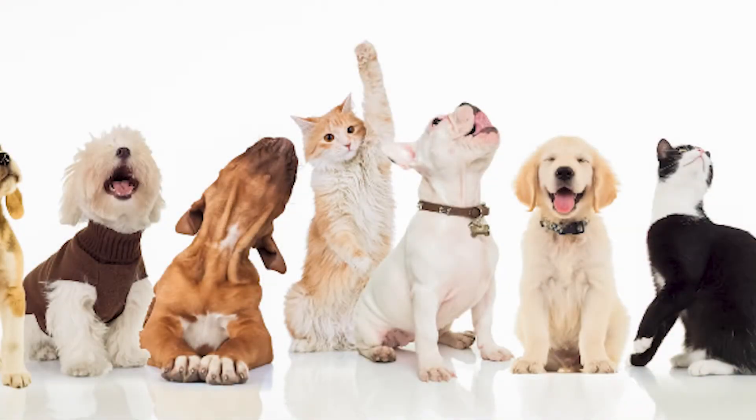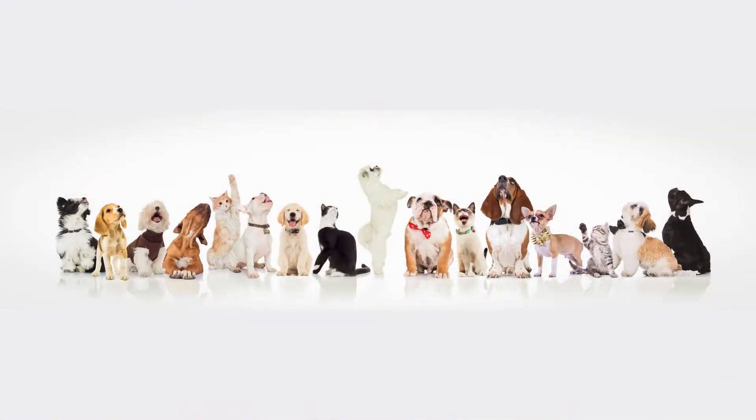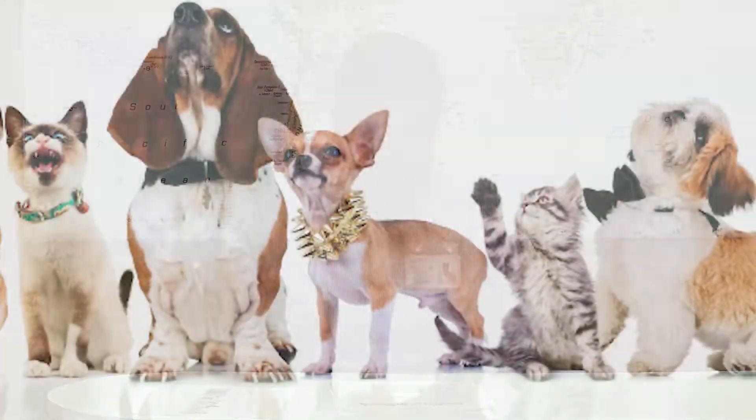One cat has its paw raised high in the air. When people raise their hands in the air, what are they usually asking for? Maybe the cat has its hand in the air to ask a question. How would you describe the collar the Chihuahua is wearing? If you said it has gold spikes, you are correct — maybe the dog's name is Spike.